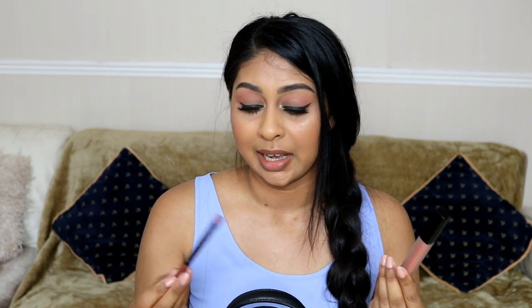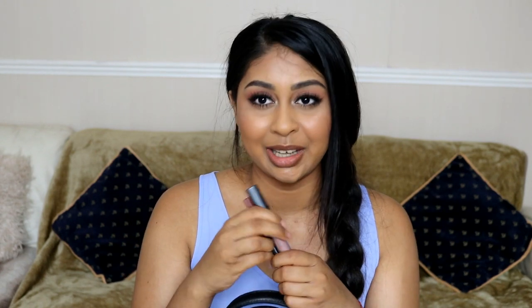I also have my Huda Beauty Girlfriend Liquid Matte and my LA Girl True Brown Lip Pencil. This is my go-to lip combo — I just absolutely love it. It'll never let me down; it's always in my bag. It's actually running out so I might need to get another one. I also have my oyster in the little pocket, something I always reach for.